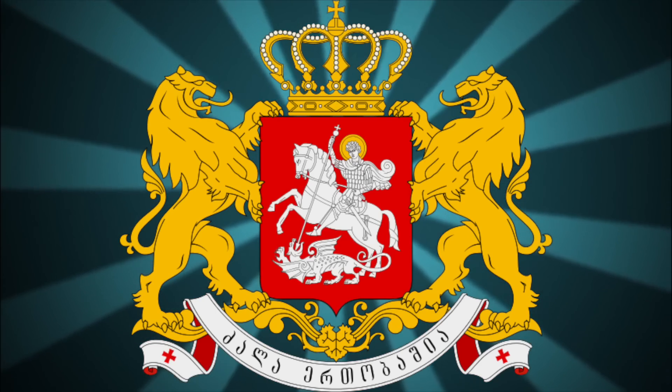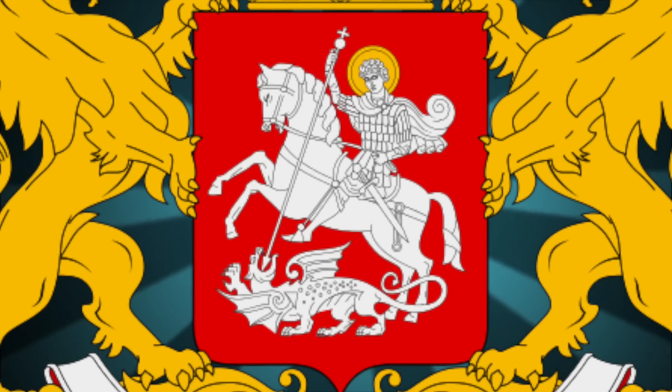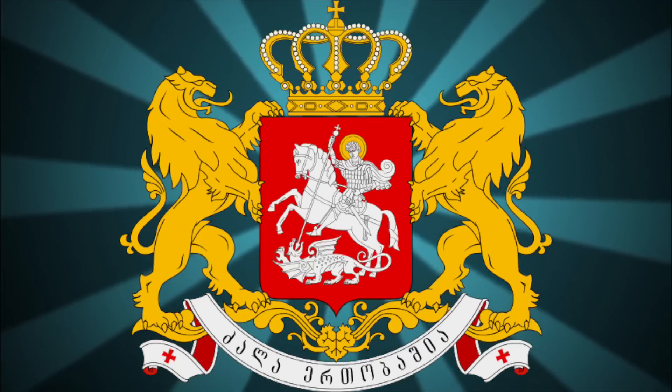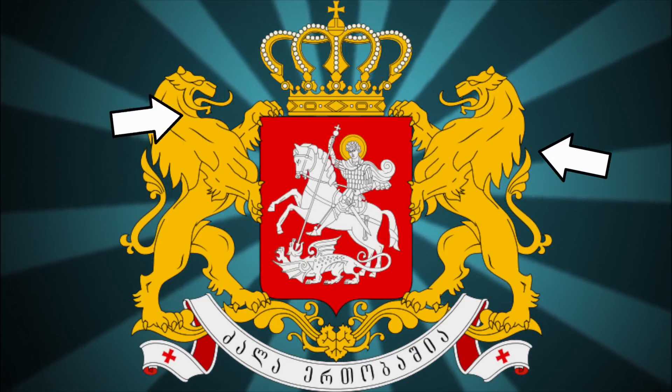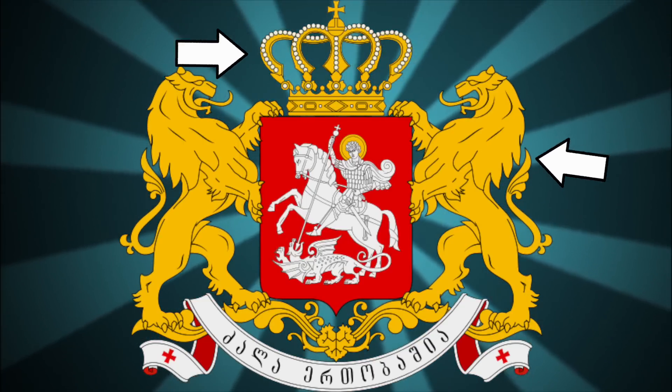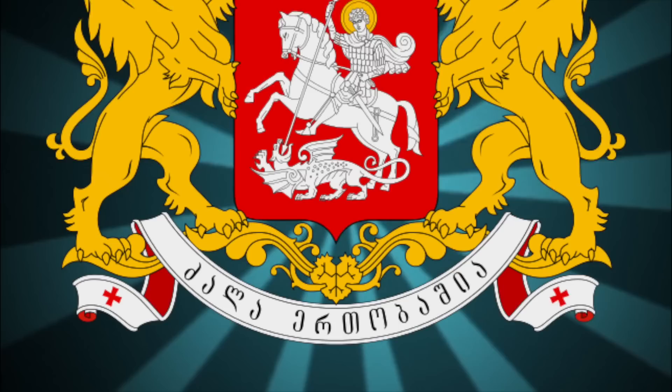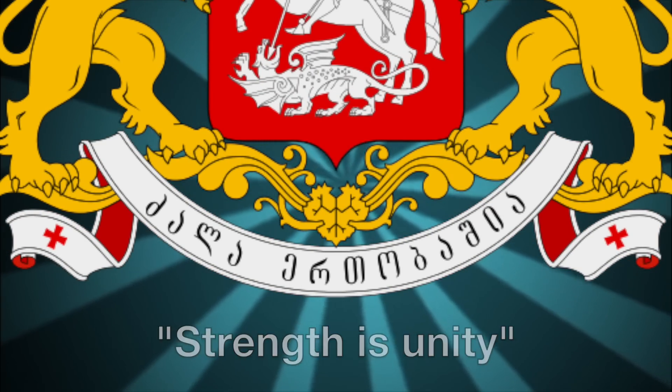The center blazon contains a red shield with an image of St. George riding a horse trampling a dragon as St. George stabs the dragon with a spear. Fun little side note for a future episode: if you zoom in really close, you'll notice that this is the exact same image portrayed on the small cross in the corner of the Maltese flag. Both sides of the shield are supported by golden lions, with a royal crown of Georgia on the top and a silver banner below written in the modern Mchedruli Georgian script reading 'Zala Ertobashiya,' meaning 'strength is unity.'